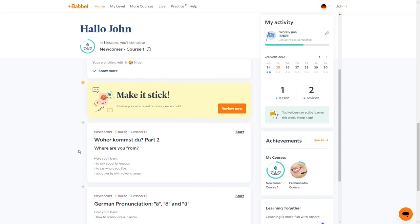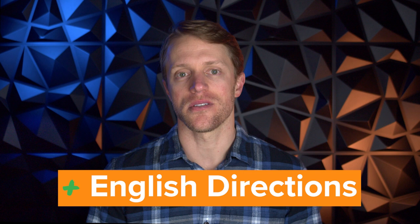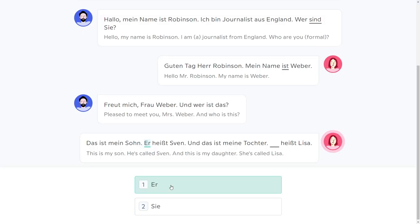Last up on the pros, I like that Babbel uses a lot of English directions and translations. Not all language companies do this — Rosetta Stone, for example, is big on immersion, meaning very little English is used. I get the merits of the immersion argument, but when you're learning a new language like German, which is very difficult and different from English, and you're just thrown into the fire, it can be frustrating. So I like that Babbel guides you with English directions which only fade out as you get farther along into the course.